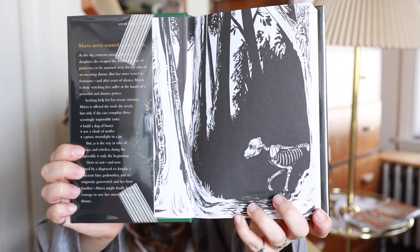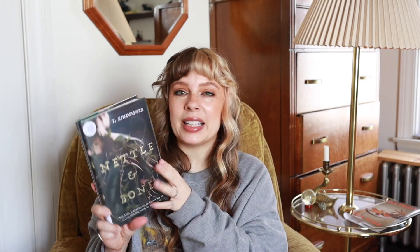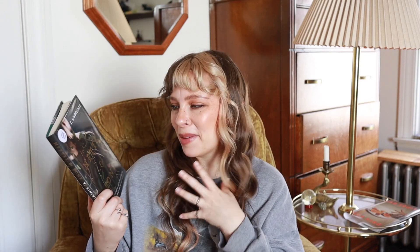Next up I have 'Nettle and Bone' by T. Kingfisher. I love the artwork in the front - there's like a skeleton animal, looks like maybe a dog or something. After reading 'The Cerulean Sea' and 'Emily Wilde's Encyclopedia of Fairies,' I went on YouTube and watched a few cozy fantasy recommendation videos, and this book was mentioned in a couple of them. This is basically about a girl who is trying to rescue her sister and she has to do three impossible tasks: build a dog of bones, make a cloak of nettles, and capture moonlight in a jar. It does sound a little darker than the cozy fantasy vibes I'm looking for, but I think it'll be a fun read.